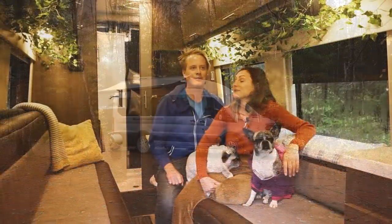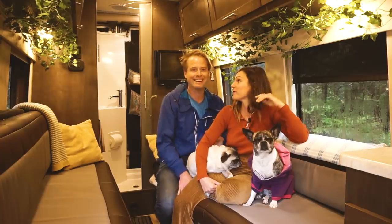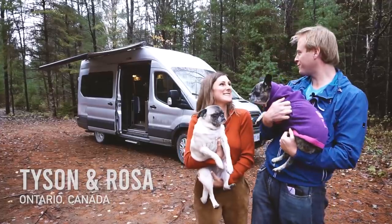We'll be in a parking lot and people come knock on the doors, then the dogs start going crazy like, 'Oh sorry, I just like your camper.' Hi, I'm Tyson. I'm Rosa and this is Lola and Dixie. And this is our Ford Transit conversion.